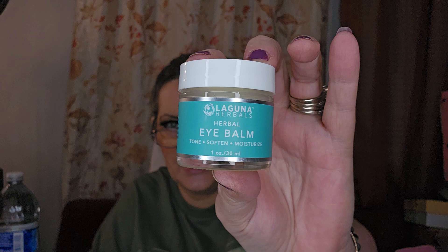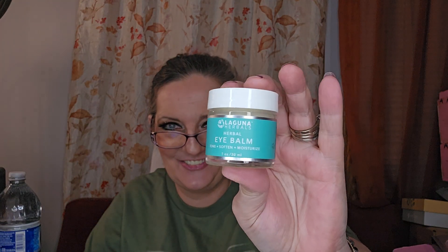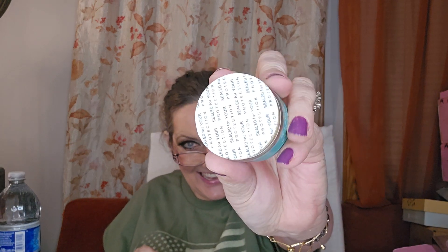Then we've got Laguna Herbals herbal eye balm — tone, soften, and moisturize. It's a little jar there. I've been getting a lot of glare from this ring light — I despise it, I gotta get another one. Let's see if it's got a safety seal. For anything that goes on my eyes, it would never hit the eyes without checking the seal first.